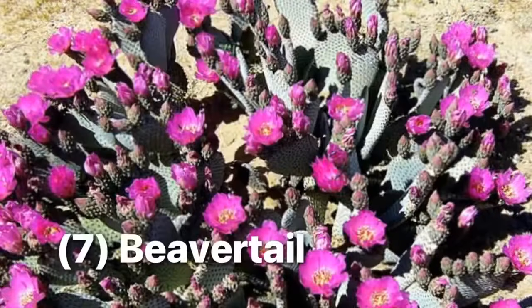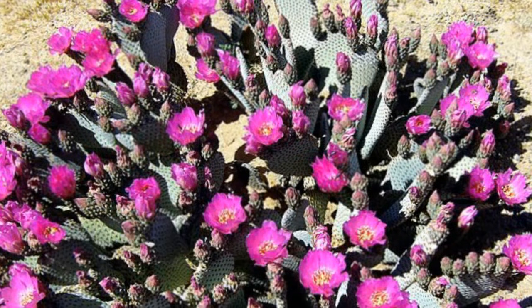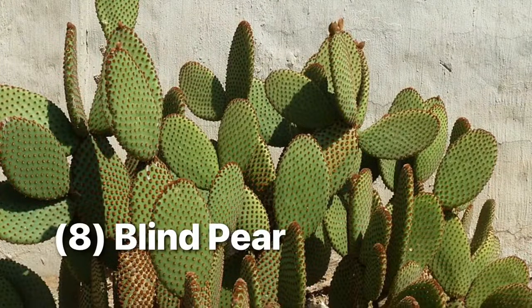It's easy to recognize the beaver tail thanks to its large, spineless, bluish-green pads and big showy fuchsia flowers, and humans' affinity for planting it around southwest parks and homes. This, along with the plains prickly pear, also has fruits that are dry at maturity. You can find it from California to Utah, all the way up to 9,000 feet. Yet another spineless prickly pear is the blind pear; however, its range is restricted to the Big Bend region of Texas.